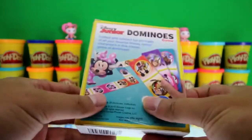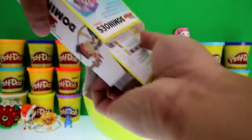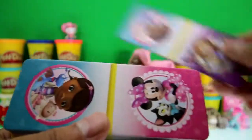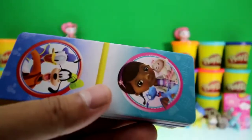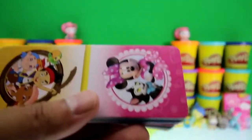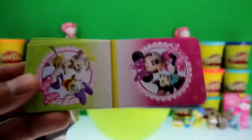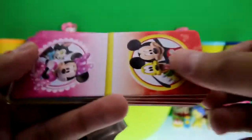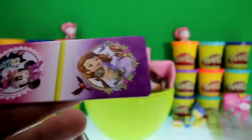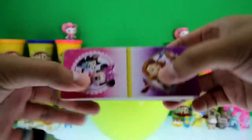Here's a Disney Junior Domino set — we got two sets of dominoes! Let's check them out. Here are some of the pictures — look, it's Goofy, Donald, Minnie Mouse, Doc McStuffins, Sofia. Awesome! Let's check out the second set — aren't these awesome? And that's it!